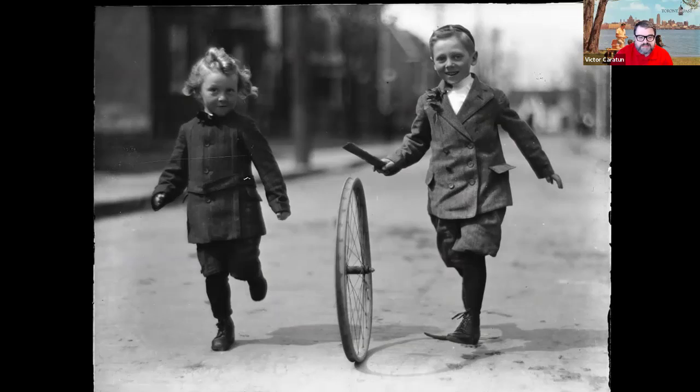Spring also means the kids can finally get out onto the street and play. I've included this photo because it's one of my favorites from the Toronto Archives — these two kids are just adorable. The stick-and-bicycle-wheel game was one that I'm pretty sure was played up until the 1960s.